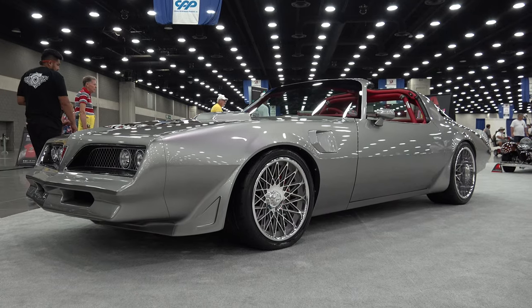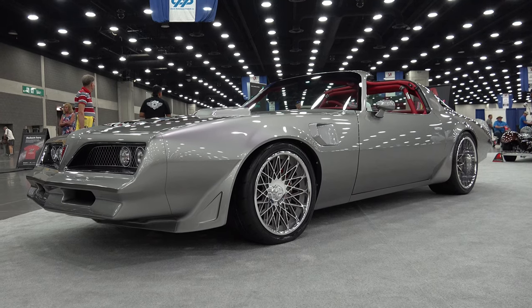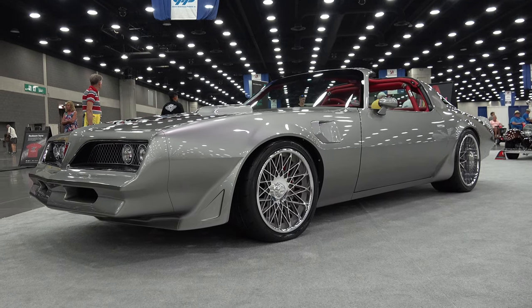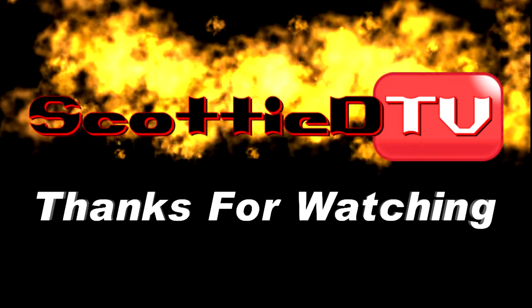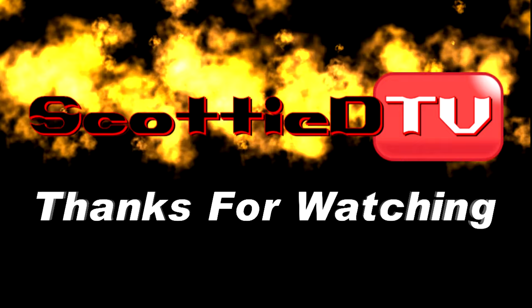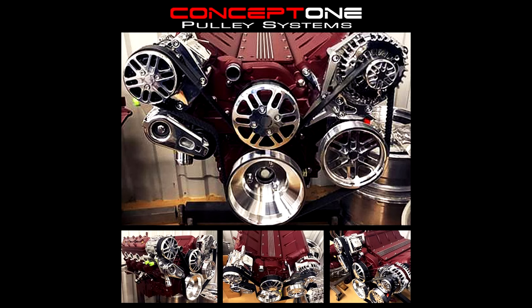So there you go from the 2021 NSRA Street Ride Nationals in Louisville, Kentucky — one very cool 1978 Pontiac Trans Am. Hope y'all have enjoyed it. Make sure you subscribe to this channel and visit ScottyDTV.com for an easy way to search the hundreds of videos I have posted. Either click the link in the description or the one at the end of this video. See ya.